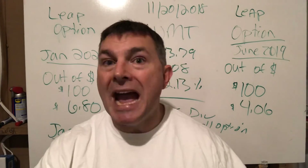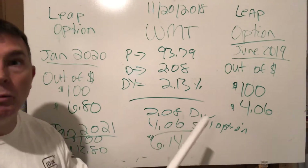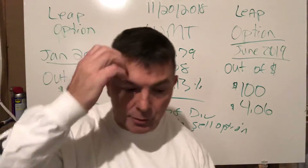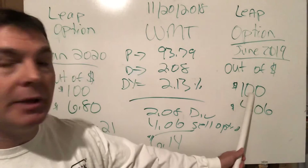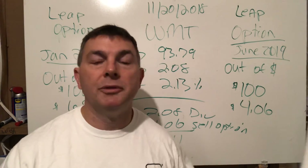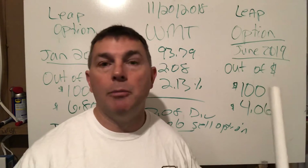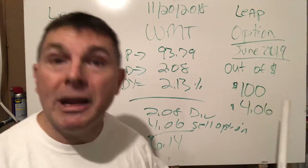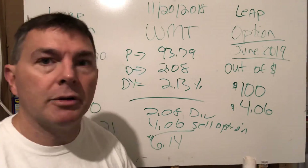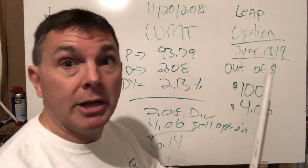I also have longer-term options visible here — January 2020 and January 2021 — but let's focus on the key concept: Jake bought an out-of-the-money option. Out-of-the-money means the current stock price ($93.79) is below the strike price ($100), so it makes no sense for Jake to exercise the option right now and pay me $100 when he could just buy shares on the market for $93.79.